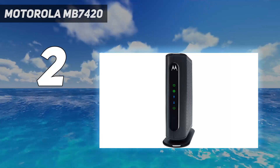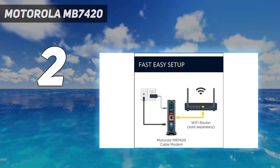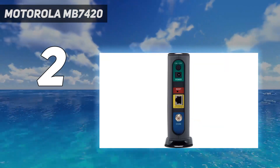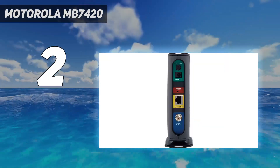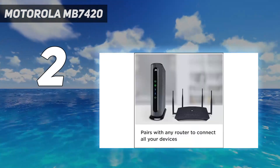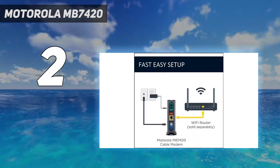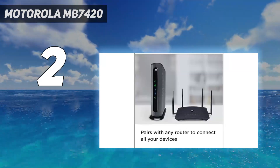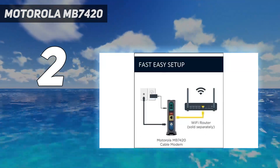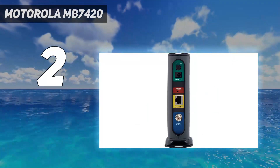The MB7420 isn't as tall as the Netgear CM500, our previous pick for the best cable modem, and still a good choice — though some people may prefer the more compact size of the Arris Surfboard modems. The MB7420 looks stylish with rounded corners and vented sides, and its gray color should blend in well with other networking equipment. The blue and green lights are bright enough to read at a distance without turning a dark room into a laser light show at night. The modem is also easy to set up, with a coaxial connector at a comfortable distance from its lone Ethernet port.